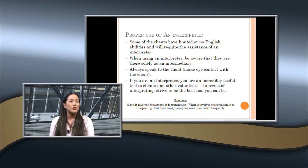Interpreters are an incredibly useful tool to clients and other volunteers, so strive to be the best tool you can be. Also, as a side note: when it involves documents, it's translating; when it involves conversation, it's interpreting. They are used interchangeably everywhere, but now you know the distinction.